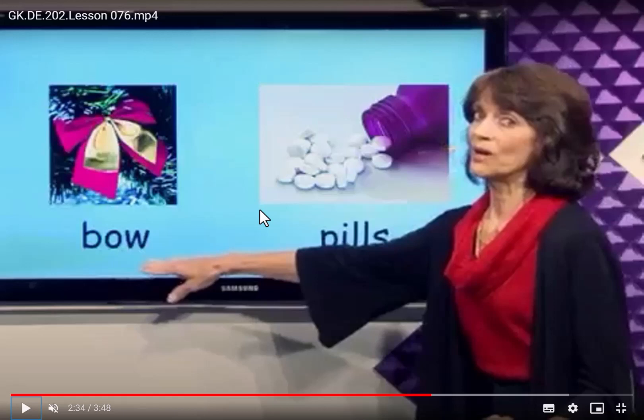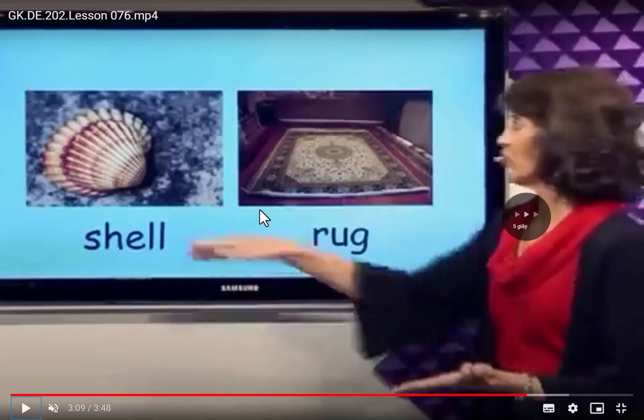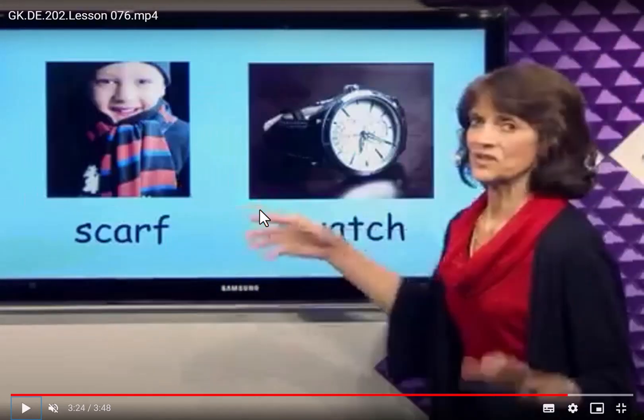Where would you find a shell? You find it in a jar. Where would you put a rug? We put a rug in the room. Don't put the shell on the rug because people walk on the rug and someone — Where would you find a watch? You will wear it around our hands.